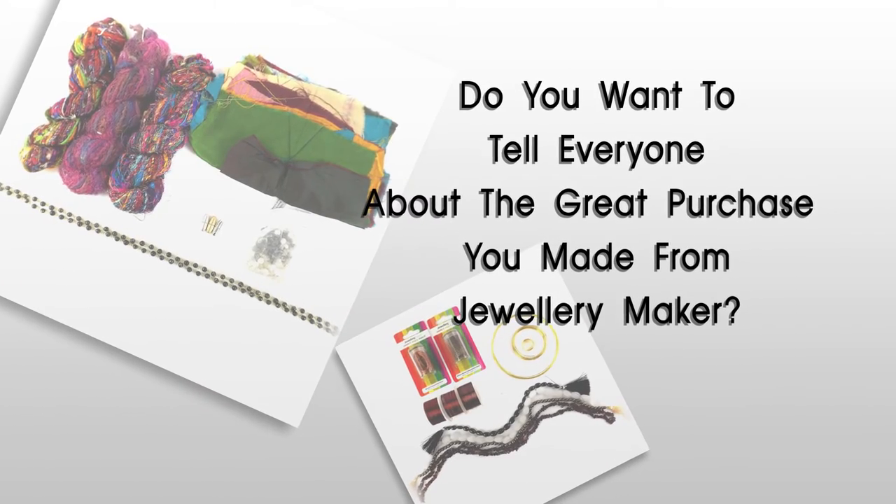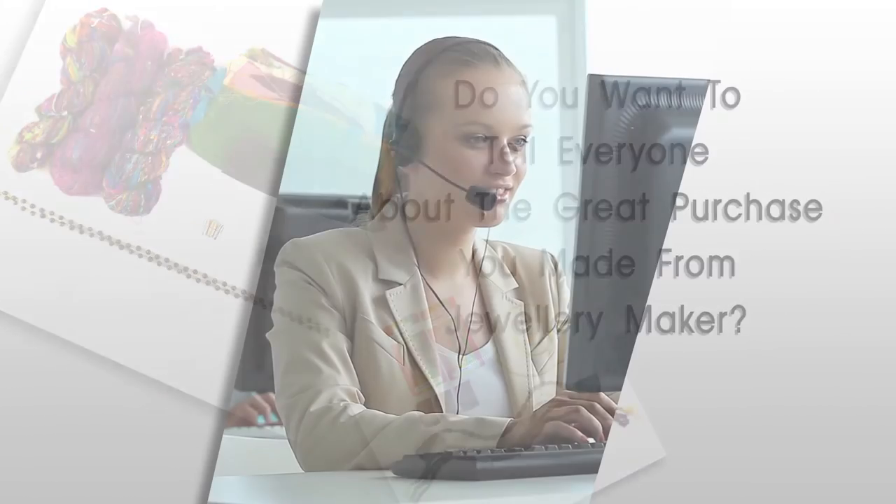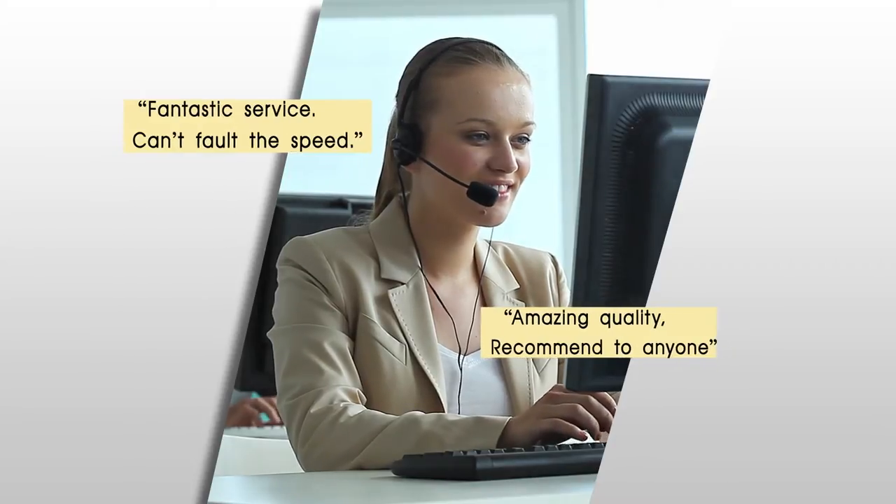Do you want to tell everyone about the great purchase you've made from Jewelry Maker? Do you want to shout about the great service you've received?